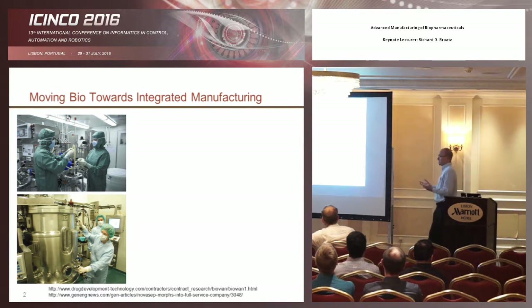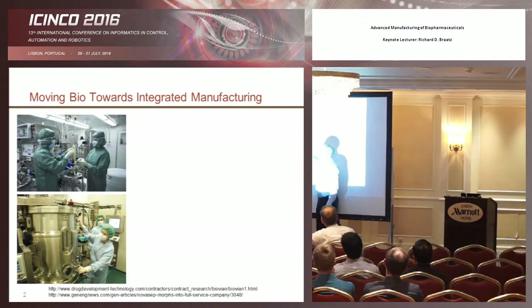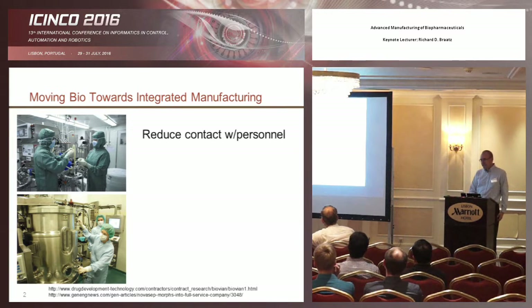If you look at how these drugs are actually made, they're made with a lot of manual labor — people running around in bunny suits with gloves. It's not exactly the most modern approach to manufacturing, and it's not very integrated. They'll have a bunch of separate unit operations, typically batch, running for a period, then sliding and moving things around to another place, and just keep repeating that.